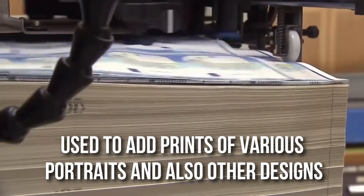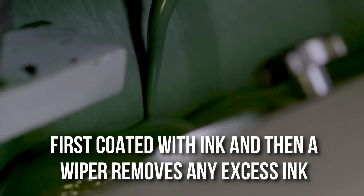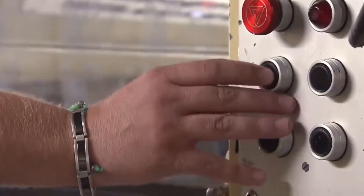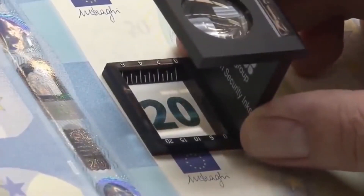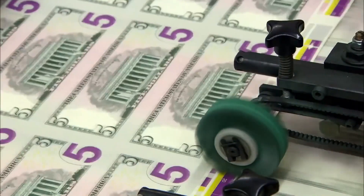Intaglio printing. Unlike offset printing, intaglio printing is quite a new process used to add prints of various portraits and other designs that are supposed to be slightly raised from the surface. The desired design is inscribed onto the plate. The rotating master plate is first coated with ink, then a wiper removes any excess ink from the surface, leaving ink only inside the engraved recesses. The already offset-printed sheet is then fed into the press where it passes through the master plate cylinder and a very hard, smooth impression cylinder under enormous pressure of about 15,000 PSI. This huge pressure forces the paper into the engraving, picks off the ink, and gives a raised imprint raised by about 0.02 mm — giving a tactile feel to the touch. About 10,000 sheets can be printed per hour using this technique.